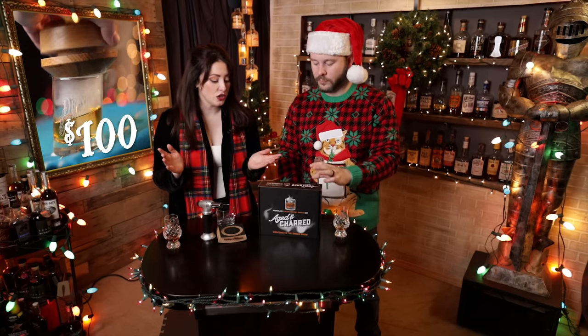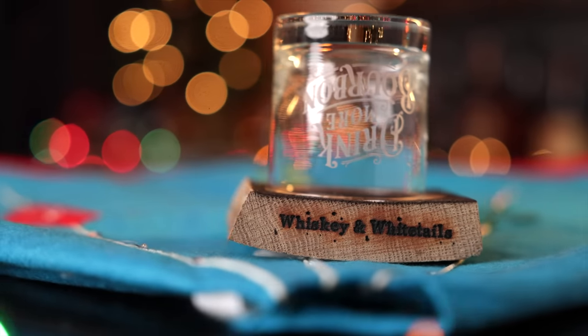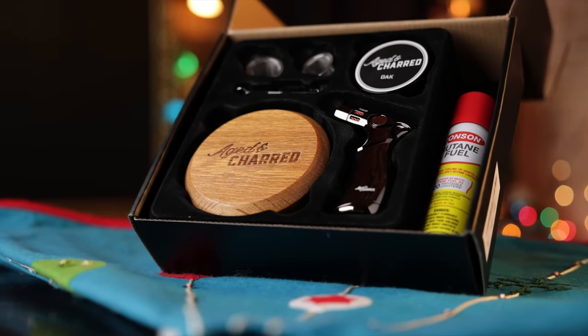Next up for the cocktail lovers, we have some cocktail smoking kits. There are a lot of options out there, so prices are going to vary. We have one here from Whiskey and Whitetails at $50, or one from Aged and Charred which runs more like $100, and everything in between. We've got some on our Amazon page in the middle range, so you can browse. You torch it, you toast it — we've really gotten into making smoke cocktails here lately. You can get just the essentials or all the bells and whistles.